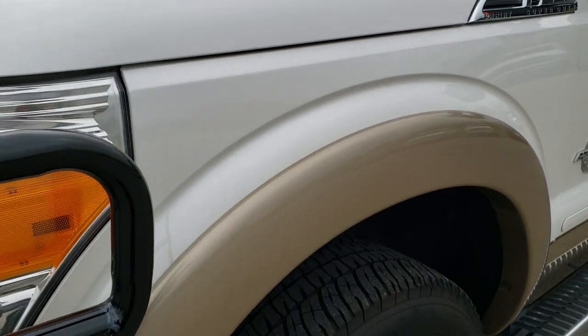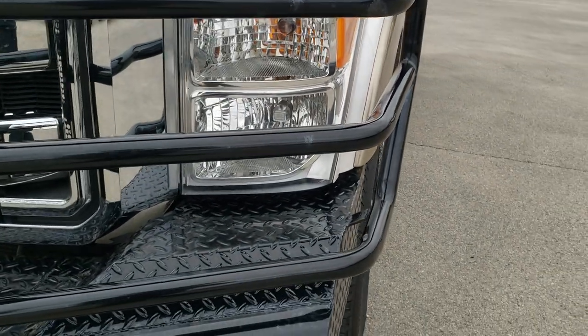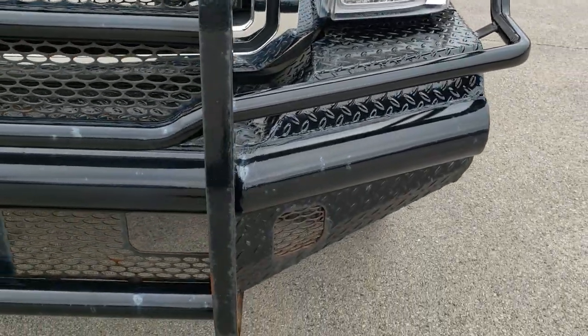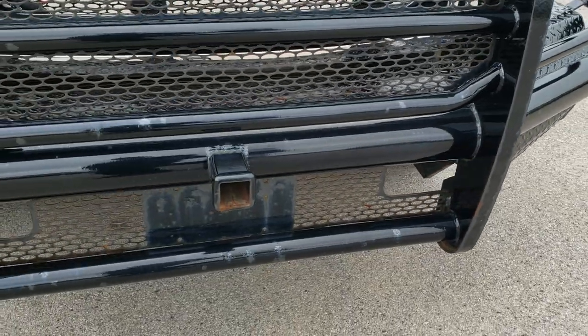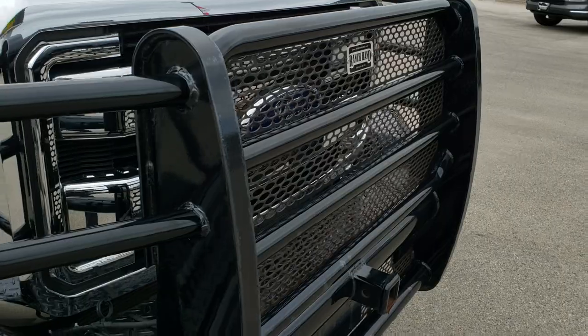Didn't see any dents or dings on that front fender. Headlight lenses are nice and clear. It does have a Ranch Hand heavy duty front grill guard and bumper.